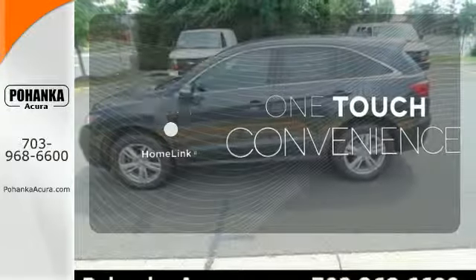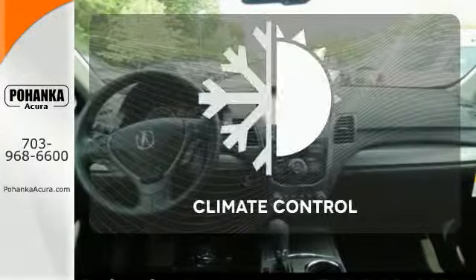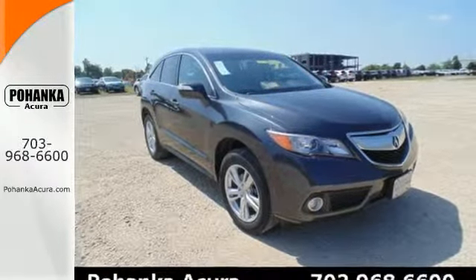With Homelink, one touch makes your arrival as welcoming as if you'd never left. Select the perfect temperature with climate control. This RDX is ready for whatever you throw its way.